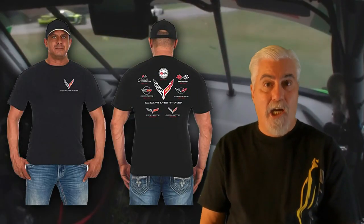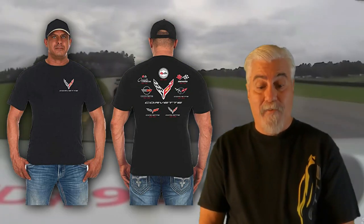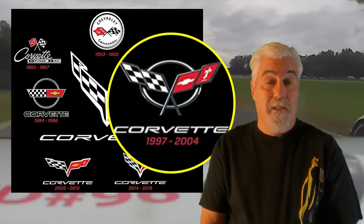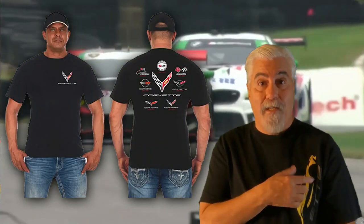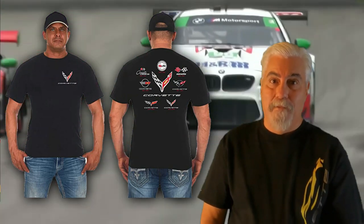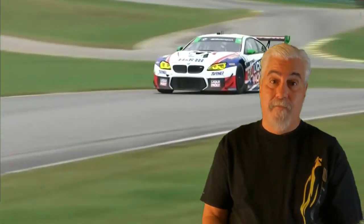This next shirt is super cool and a must-have for every C8 Corvette fan — it is the men's Corvette collage t-shirt by the JH Design Group. The back features the cross flag logos for all eight Corvette generations from C1 to C8, with the dates of production for each generation below the logos. The C8 flag sits large and proud in the middle of the back. The front has a C8 cross flag logo and the Corvette script on the left breast. This is my new favorite — I really love this shirt. Currently priced at $22.98.